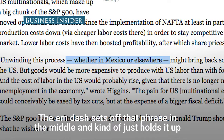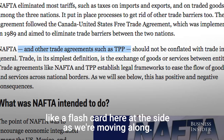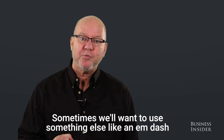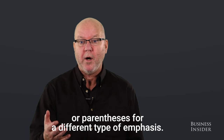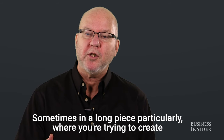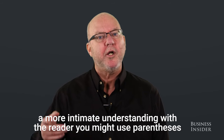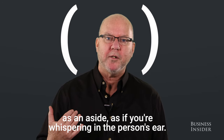The em dash sets off a phrase in the middle and kind of holds it up like a flashcard as we're moving along. The default typically when we're using punctuation is the comma. Sometimes we'll want to use something else like an em dash or a parenthesis for a different type of emphasis. Sometimes in a long piece, particularly where you're trying to create a more intimate understanding with the reader, you might use parentheses as an aside, as if you're whispering in the person's ear.